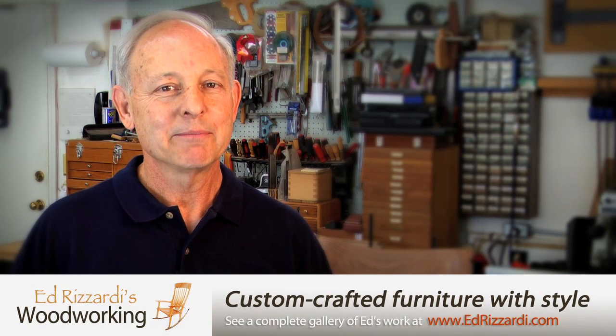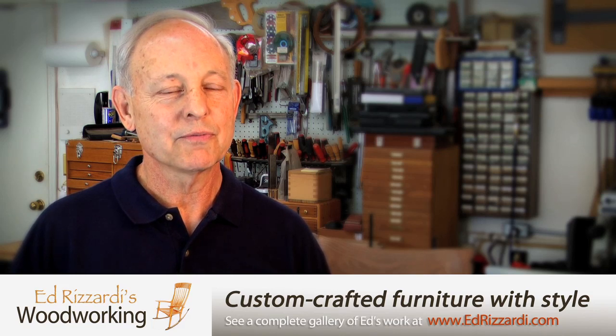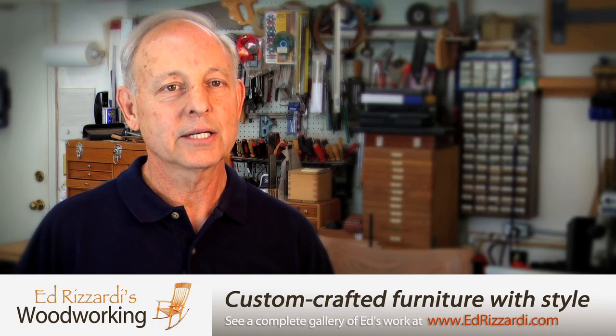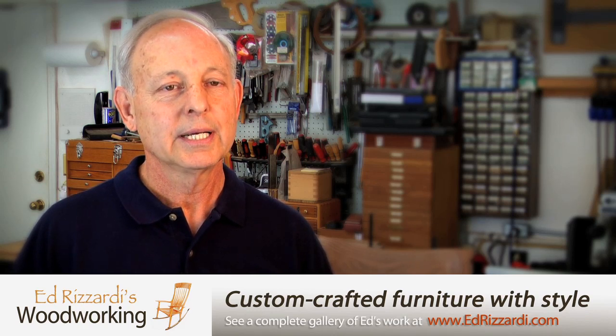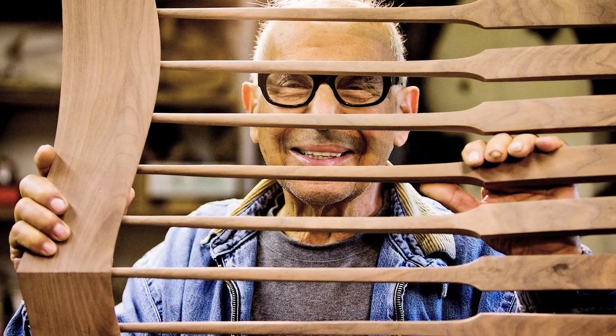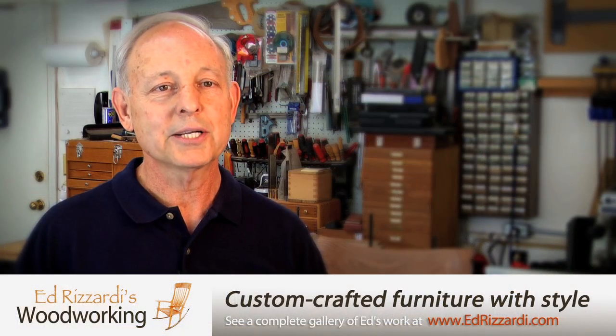My name is Ed Rizzardi. I've been building custom furniture for 45 years. I primarily specialize in freestanding custom pieces of sculpted furniture. In 1980, I had the opportunity to meet Sam Maloof, a very renowned woodworker in the industry, and I was just taken by his designs and his work and came back to my shop and began my first rocking chair.